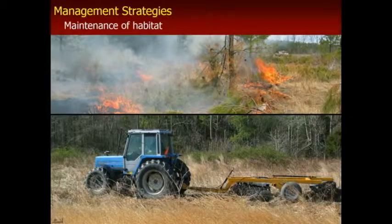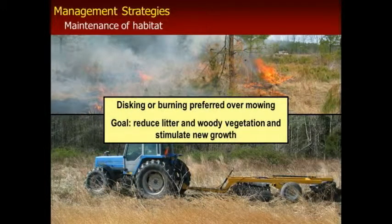Maintenance of habitat is really important. These things are temporary, and you need to go back in and do something to keep them in that early successional stage. Disking and burning are the preferred methods. Mowing tends to create a thatch — you're basically just knocking off the material, putting it on the ground, and not creating that bare ground situation that quail need. And a lot of times when you mow a field where you might have some sweet gums coming in, they just come back even thicker, so you're exacerbating the problem. Whereas if you can get in there and do a prescribed burn at the right time, you can really knock them back.